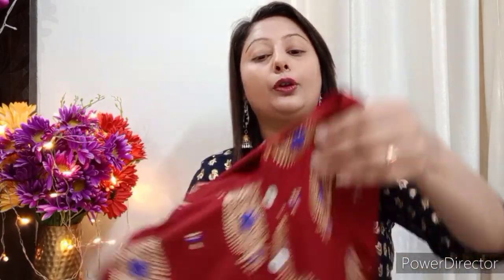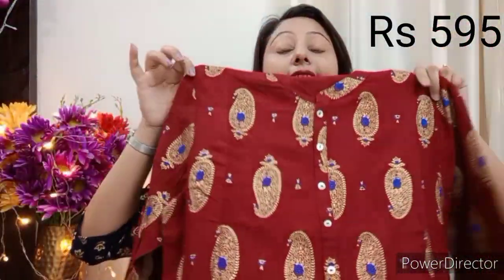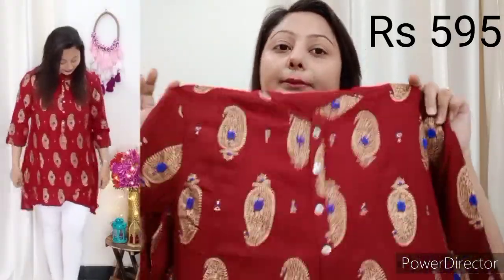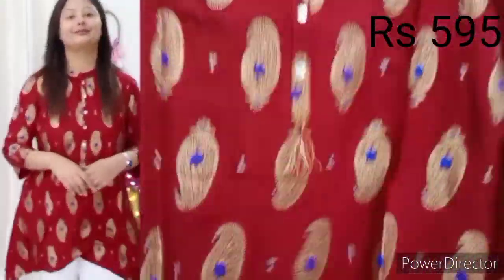Next, this is a maroon color shirt. This is a Zuniper brand. The price is 595 rupees and I purchased it in L size. This is a very nice rayon shirt. This is a short shirt, not a long shirt. If you prefer a short shirt, you can purchase this one.